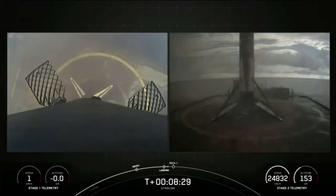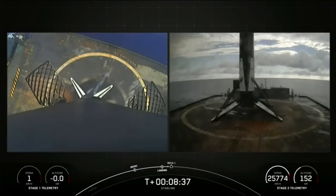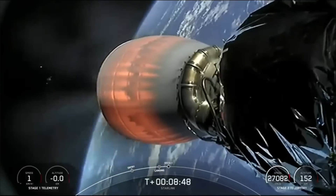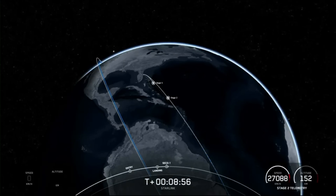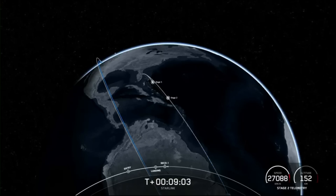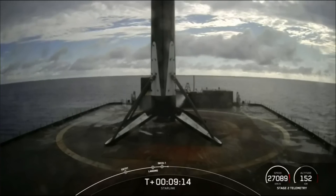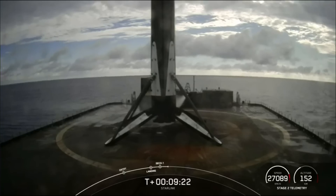We're now coming up on second engine cutoff on stage two. SECO confirmed. We heard the call for SECO and confirmation of good orbit. Today's landing marks our 197th overall landing of an orbital-class rocket, including Falcon 9 and Falcon Heavy missions. With confirmation of successful first-stage landing and second engine cutoff, that will wrap up our coverage for today. Be sure to check our social media for confirmation of Starlink deployment.